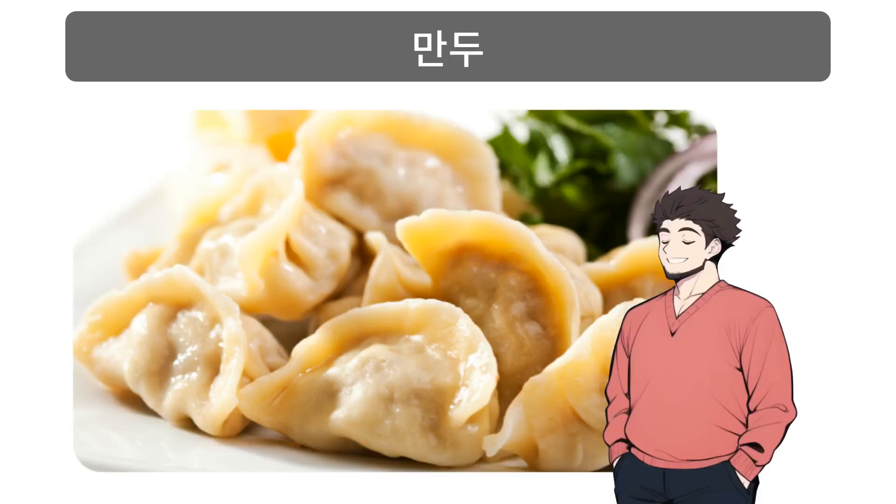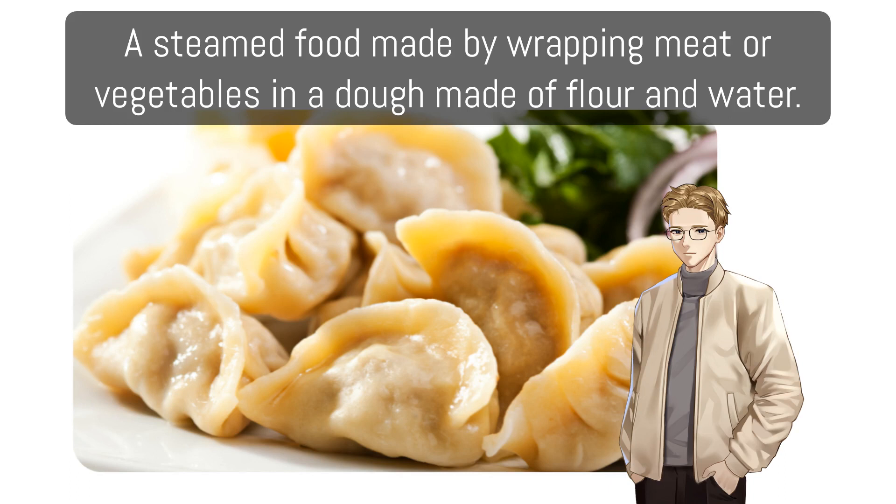만두: A steamed food made by wrapping meat or vegetables in a dough made of flour and water.